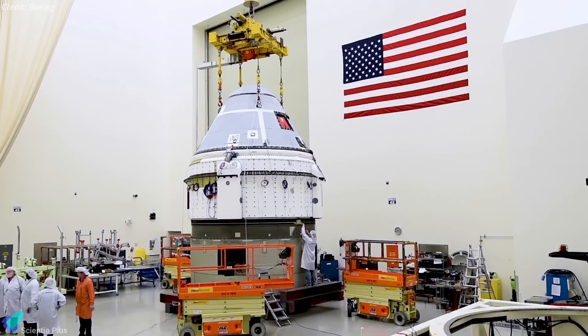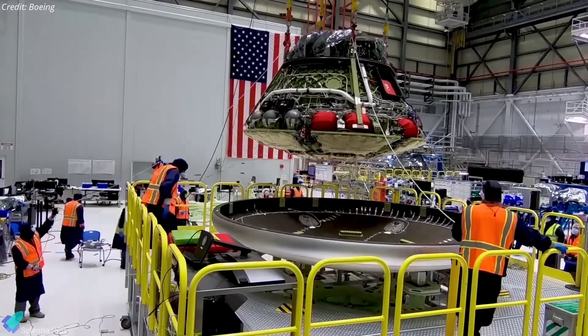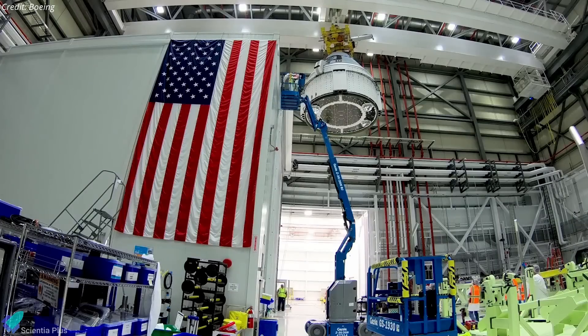Following the uncrewed return of Starliner in September, engineers will assess the spacecraft's safety and performance issues and evaluate whether another crewed test flight is necessary before certifying Starliner for regular crew rotation missions. NASA has decided that Butch and Suni will return with Crew 9 next February and that Starliner will return uncrewed, with the goal of further understanding root causes and design improvements so that Boeing Starliner will serve as an important part of assured crew access to the ISS.